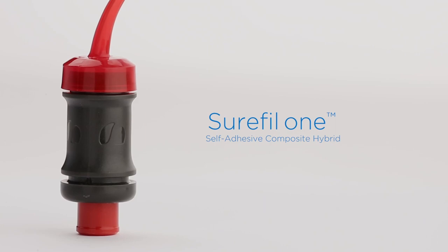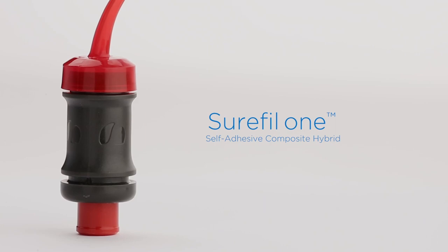We're constantly inundated with sales reps dropping off different materials to try, and basically there's just the same material with the same features and the same function. But Surefill One is the first material I've used in a long time that has made a difference in the way we practice dentistry.